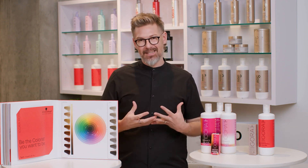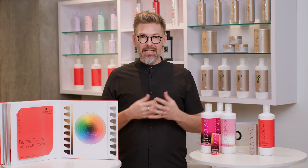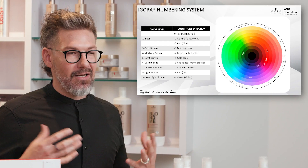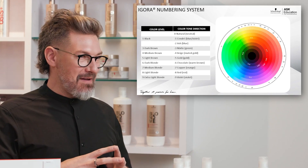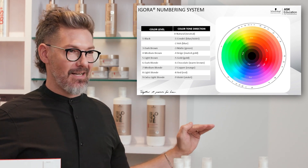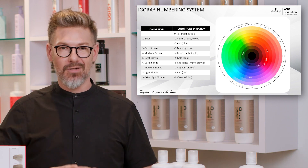And that's it — it's just 10 numbers. It makes it very simple because dash 6 is chocolate, dash 8 is red, dash 9 is violet. If I asked you to pull 6B, is that 6 beige, 6 blue, 6 brown? It could be anything. So really commit to those 10 numbers — they each mean something. It never changes across the Agora brands. You officially speak Schwarzkopf Professional.